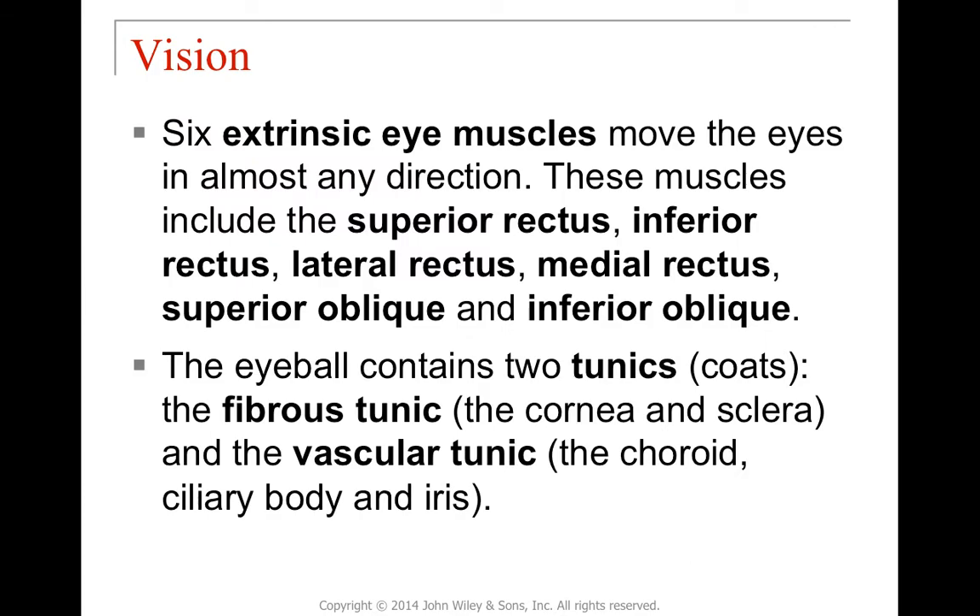The extrinsic eye muscles — superior, inferior, lateral, and medial rectus muscles, plus superior and inferior oblique muscles — allow the eye to move in any direction. The eyeball has two major tunics. The fibrous tunic includes the cornea, the clear outer region, and the sclera, the white part. The vascular tunic includes the choroid layer, the main vascular layer, the ciliary body, and the iris.